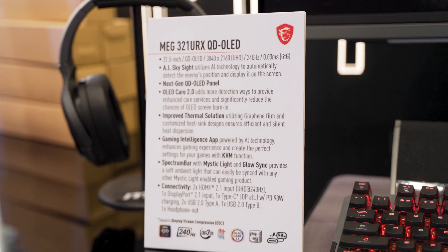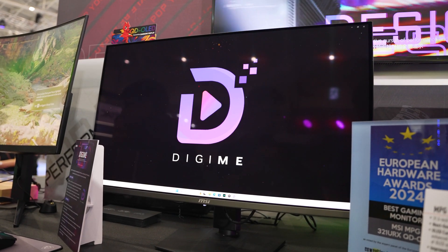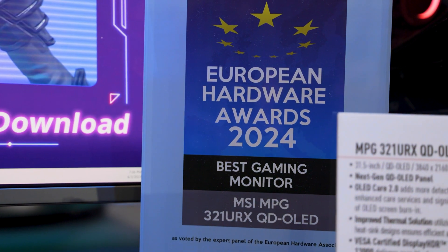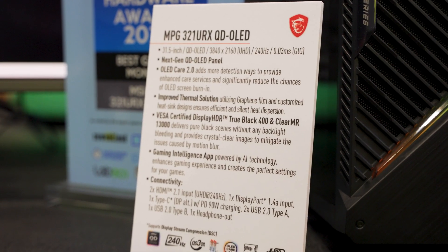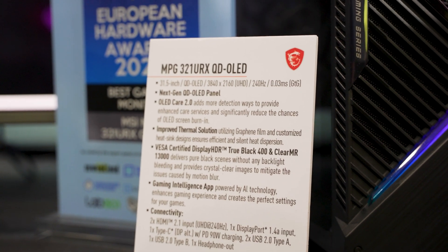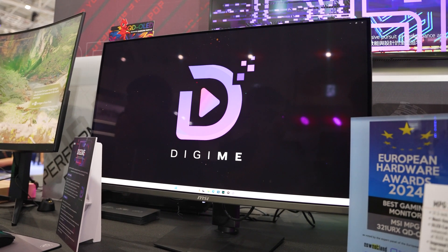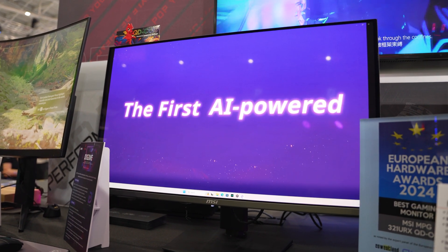Now let's look at the MEG lineup — their extreme, highest-tier setup. They had the MEG321URX QD-OLED monitor: the non-AI version is 4K, 240Hz with QD-OLED, and it won European Hardware's award for the best gaming monitor. It has all of the specs you could want in a great form factor — 32 inches, 4K, one of the highest refresh rates available at 4K. With OLED's high contrast, pixels turn off completely to give you true black levels in any display environment.